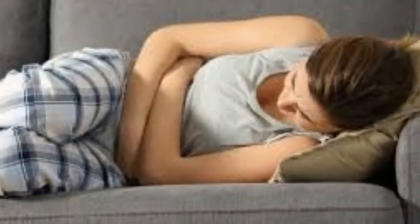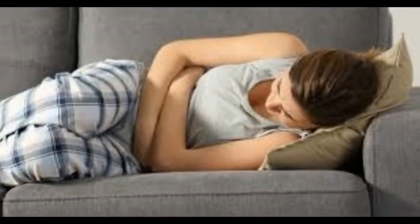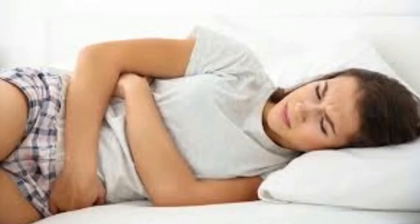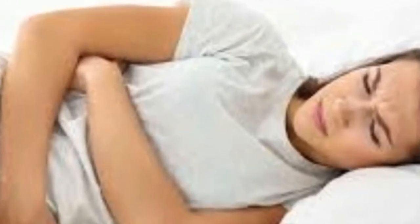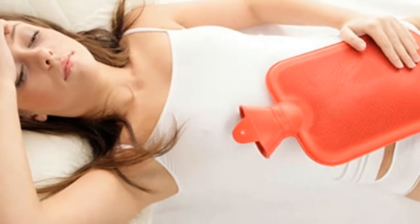To stop cramps, drink 2 to 3 cups of cinnamon tea 1 or 2 days before your period starts. Or take a cup of warm water and mix in 1 half teaspoon cinnamon and 1 tablespoon of honey. Drink it 3 times on the first day of your period to stop pain.